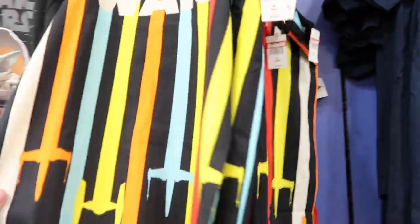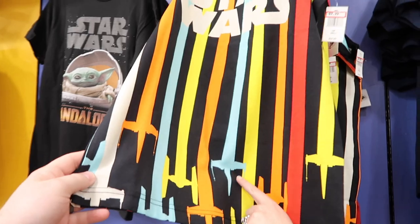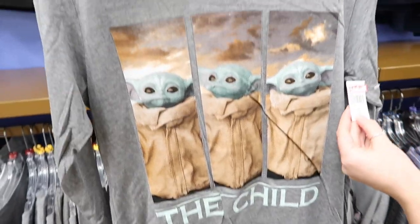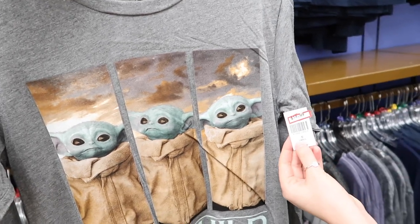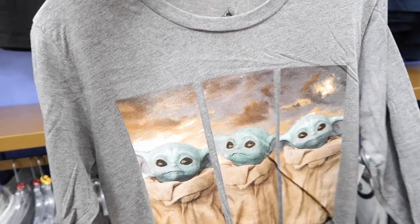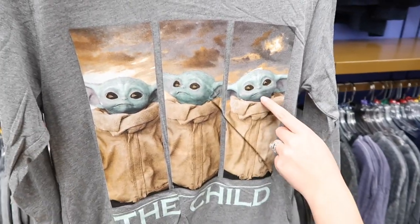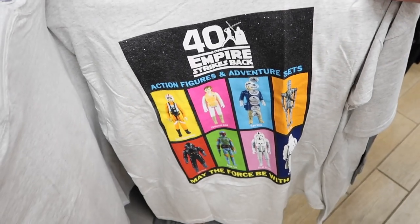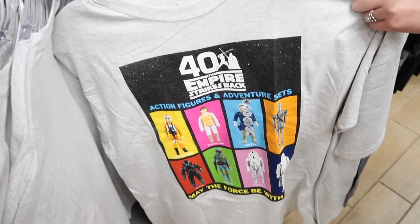They also have a tank top with TIE fighters and X-wings. There's a Grogu long sleeve with three different shots of him — he's a little more expensive at $15, usually $40, but it's super soft fabric. There's also another 40th anniversary shirt with all the action figures from the original movie.